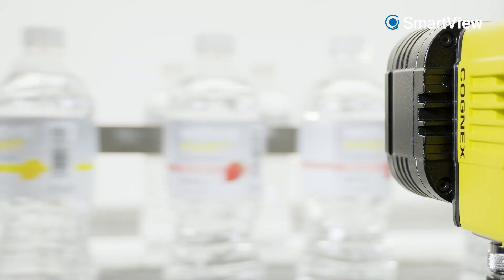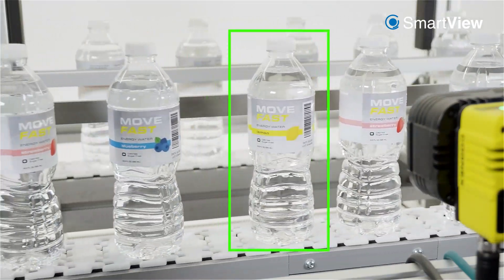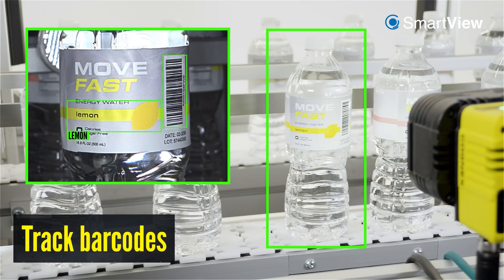Further increase your efficiency by solving multiple applications at once. Combine edge learning and rule-based tools to categorize products, track barcodes, and read text all in a single inspection.